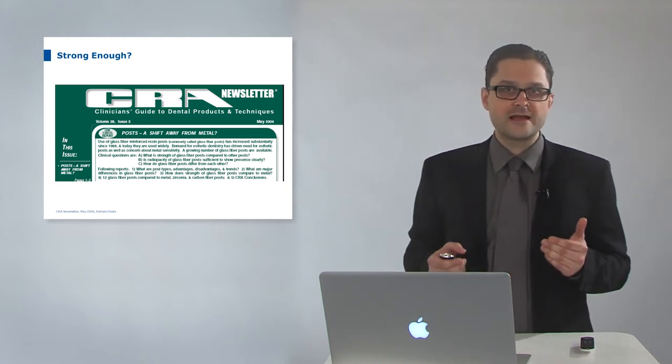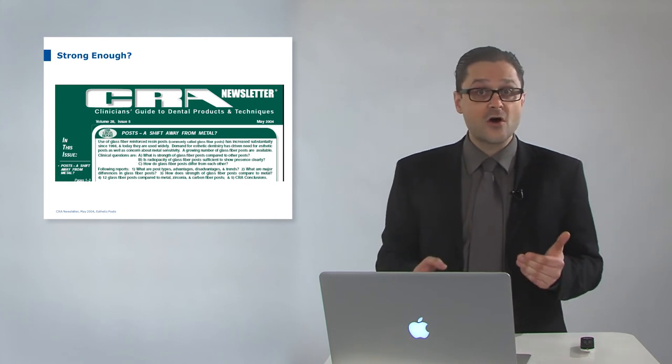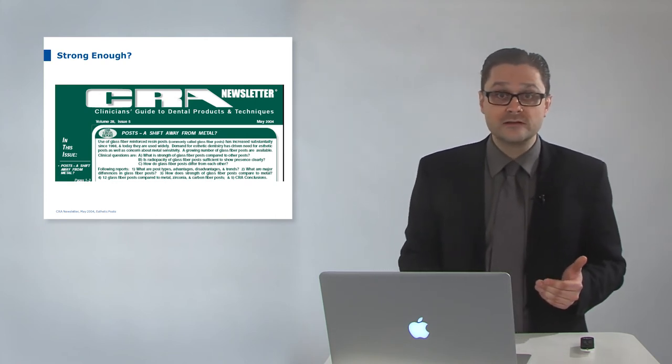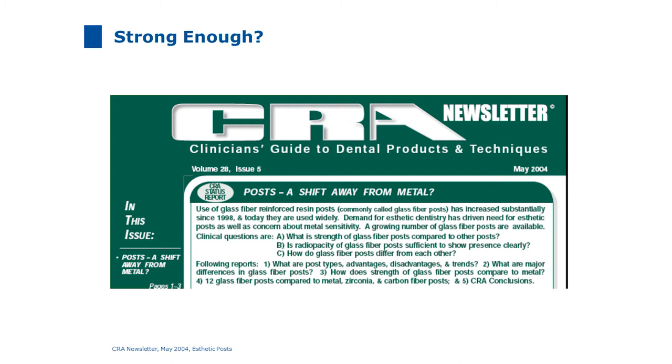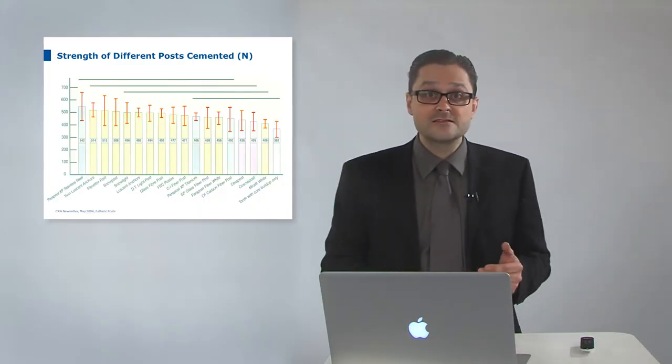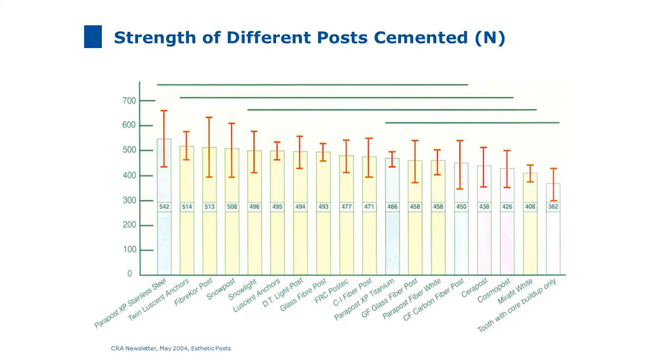An important clinical question is which post is the strongest. Metal and zirconium posts will be much stronger than a glass fiber post in isolation — but this is not the real clinical situation. In clinical reality the post is embedded in core build-up material. According to CRA, a well-known independent testing institute in the USA, when posts are embedded and cemented with core build-up material, there are no statistically significant differences in strength between metal, titanium, carbon, zirconium, and glass fiber posts.